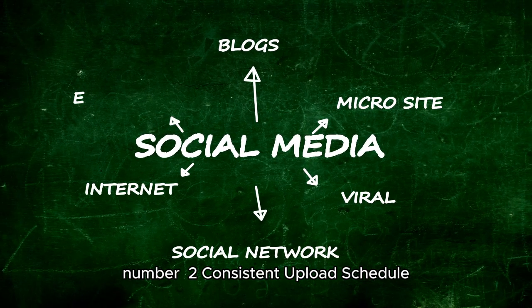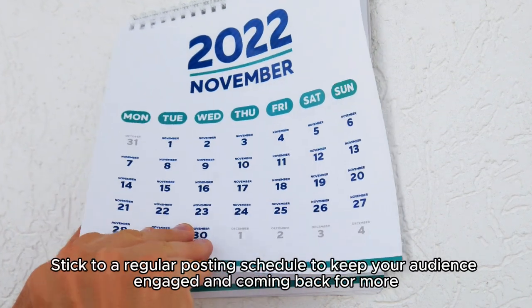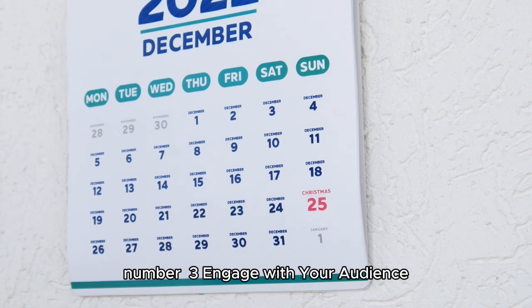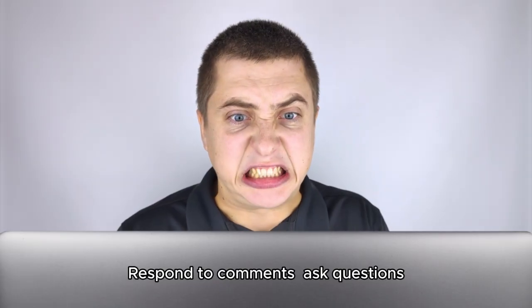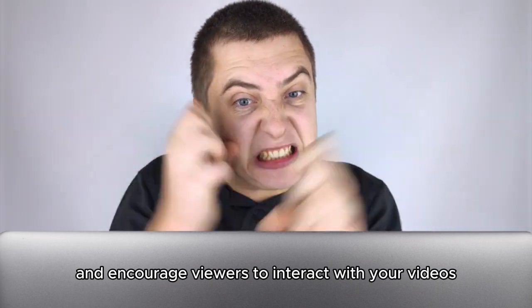Number 2: Consistent upload schedule. Stick to a regular posting schedule to keep your audience engaged and coming back for more. Number 3: Engage with your audience. Respond to comments, ask questions, and encourage viewers to interact with your videos.